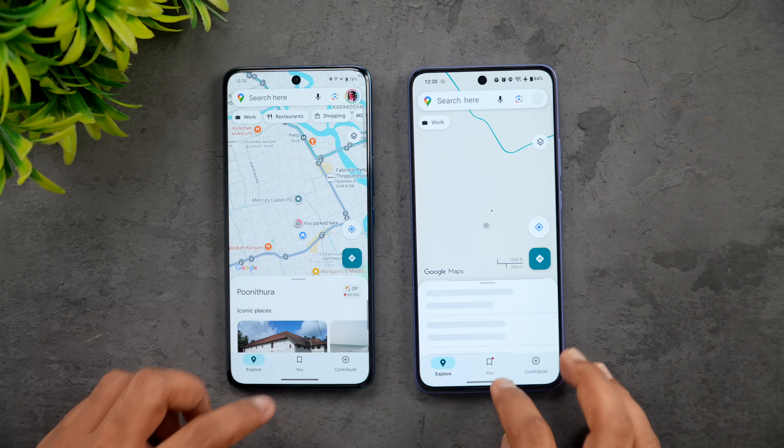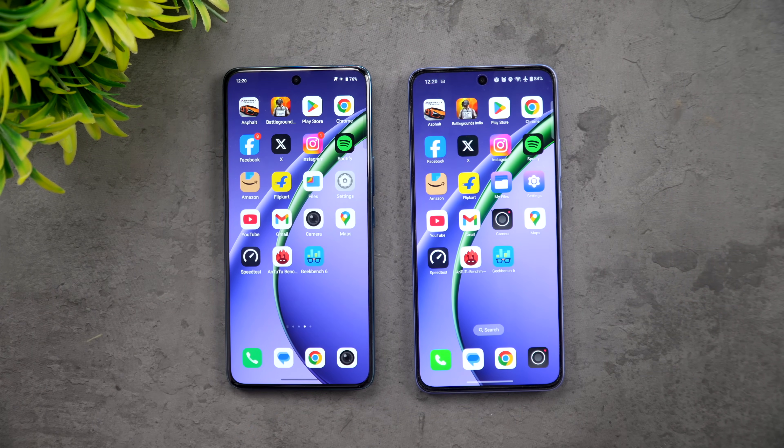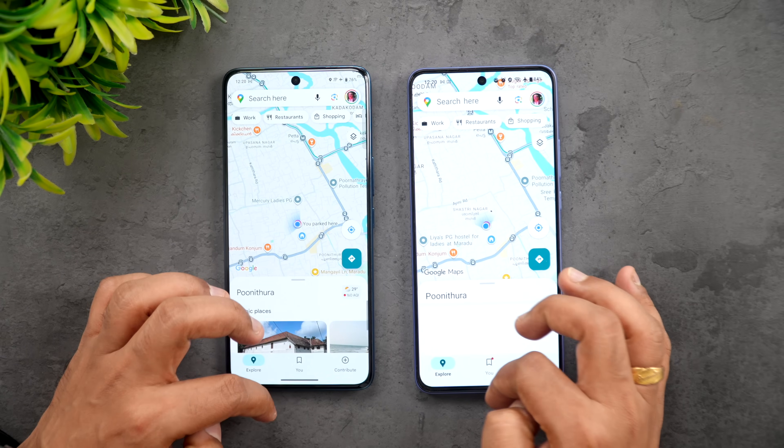Maps - once again Vivo is faster. Both devices are neck and neck in terms of performance, with some apps faster on the Vivo and some faster on the OnePlus Nord CE5. I would say it's almost a similar experience overall. Next is the memory management test - let's see how they perform.